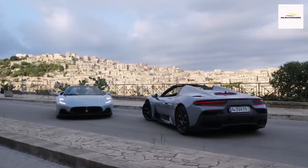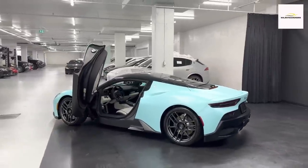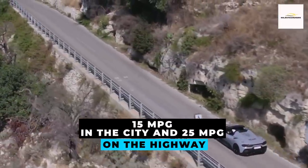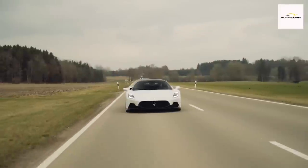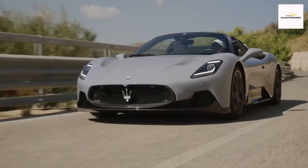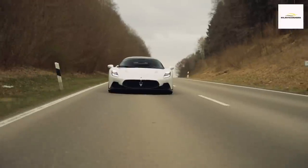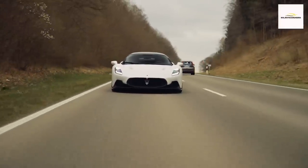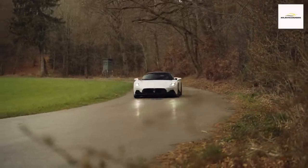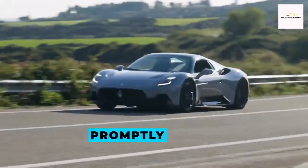In the realm of high-powered sports cars, fuel efficiency often takes a back seat, and the MC20 is no exception. Sporting a rating of 15 mpg in the city and 25 mpg on the highway, the MC20's consumption is in line with its peers. Comparatively, this fares a bit better than the discontinued Mercedes-AMG GT, which achieves 22 mpg on the highway in its most economical configuration. We eagerly await our opportunity to assess the MC20's real-world highway fuel efficiency on our dedicated test route, and will promptly share those findings.